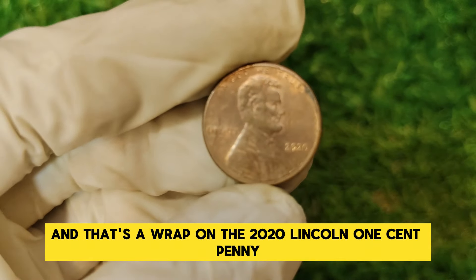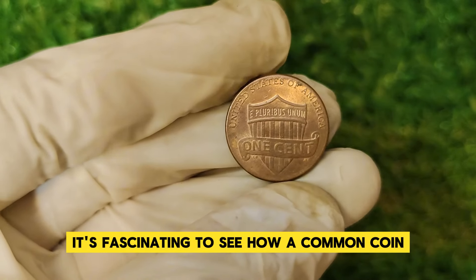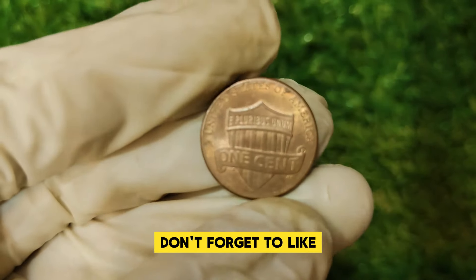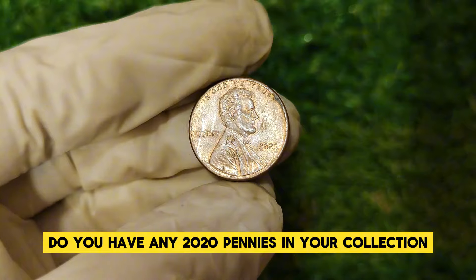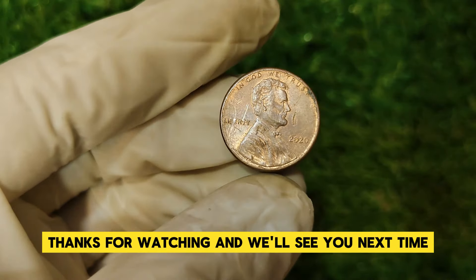And that's a wrap on the 2020 Lincoln one-cent penny! It's fascinating to see how a common coin can become a collector's treasure due to unique factors. If you enjoyed this video, don't forget to like, share, and subscribe for more coin content. Do you have any 2020 pennies in your collection? Let us know in the comments below. Thanks for watching, and we'll see you next time!